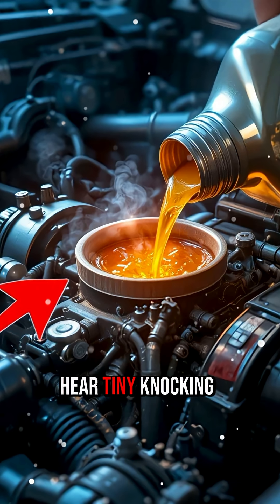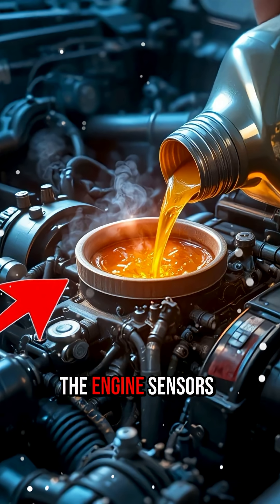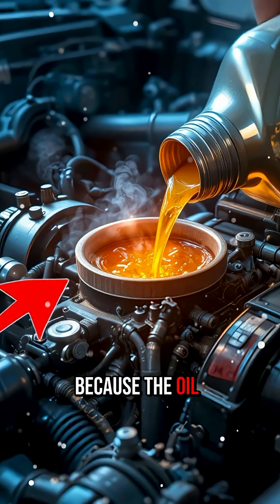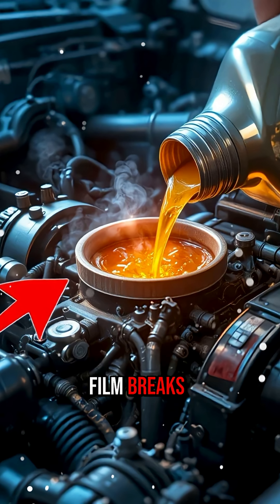You begin to hear tiny knocking, metal rubbing, then the RPMs fluctuate. The engine sensors get confused because the oil pressure becomes unstable. Slowly, the lubrication film breaks, friction increases, and the engine starts overheating.